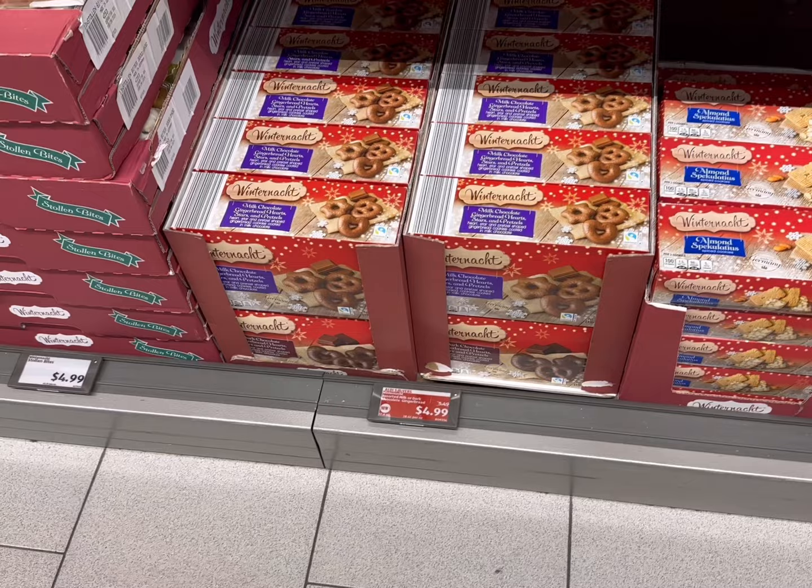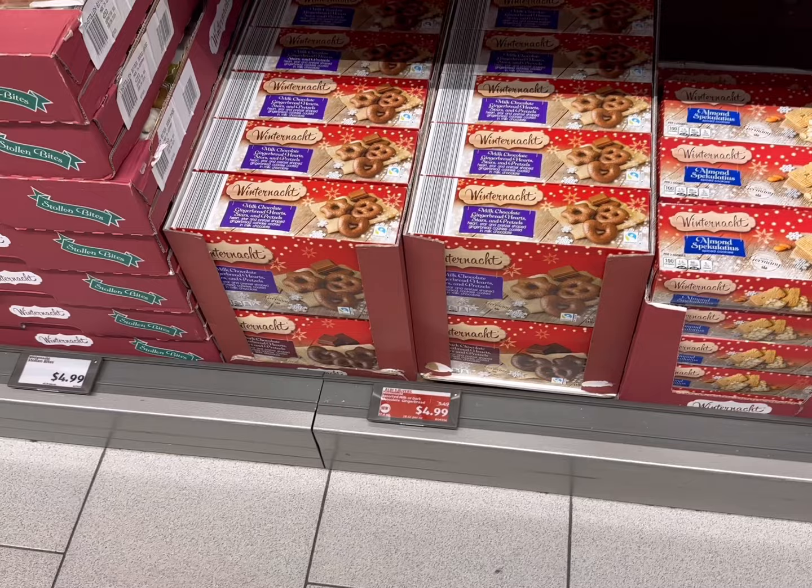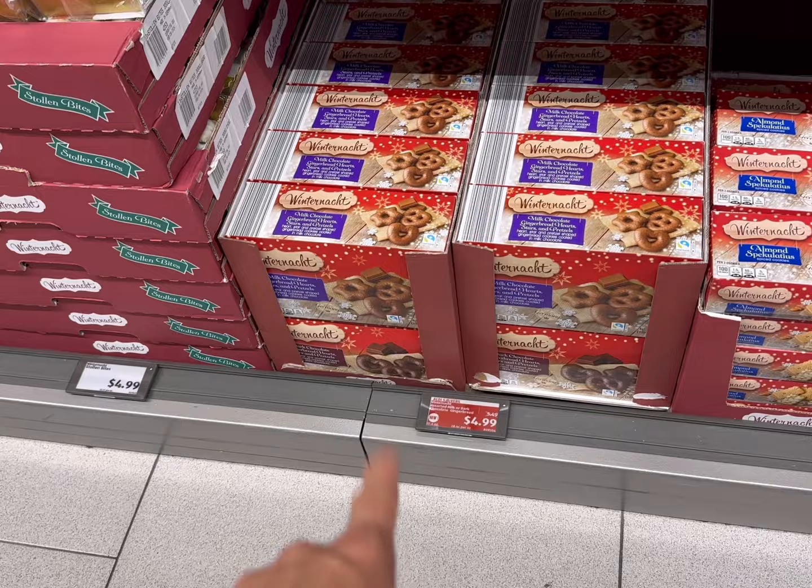In the Christmas or holiday aisle, they've got a lot of German treats. These ones right here are chocolate-covered gingerbread — dark or milk chocolate — for $4.99. They are so good; I've already bought three boxes. Let's go see what the total is. Here's everything we got today — we're spending $40.56.